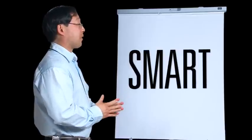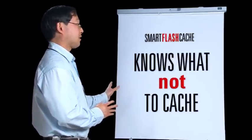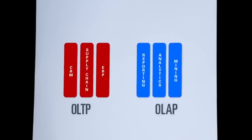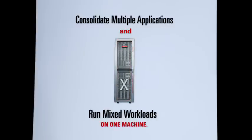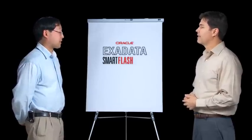No way. Part of the smart in Exadata Smart Flash Cache is knowing what not to cache. It avoids caching blocks from sequentially accessed data that is unlikely to be followed by reads of the same data. So data warehouse queries won't slow down our OLTP applications. We get the speed to consolidate multiple OLTP applications and run mixed workloads in one machine. That's what's so smart about Oracle Exadata Smart Flash Cache.